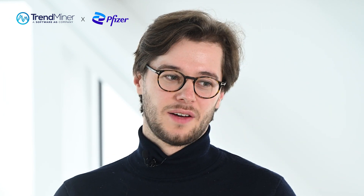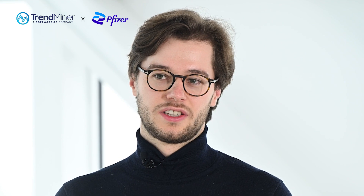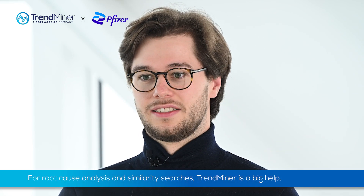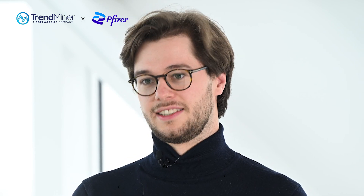The biggest success is mainly for root cause analysis. I looked up some cycles with the similarity search function, and that was really a big help — because you have a thousand cycles and don't know where to start. Organizing them with the search function is really easy.